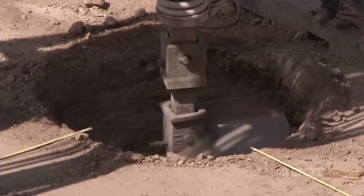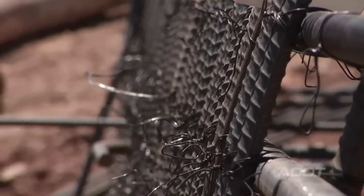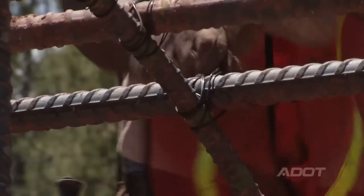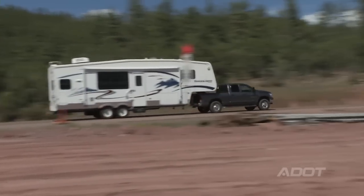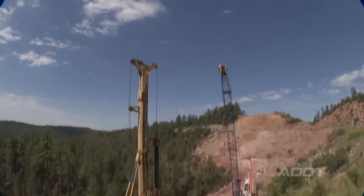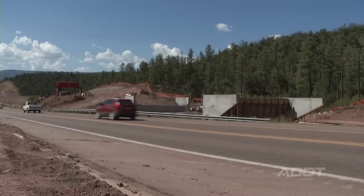It's SR260 at the Doppel Canyon Project. It's one of six projects — a whole corridor that ADOT's been working on since early 2000. This is the fifth of the six projects. It's about 3.3 miles and it's going from a two-lane road to a four-lane divided highway. There's a total of six bridges on the project. One of them is 650 feet long and the other one is 550 feet long. The other four bridges are wildlife bridges and they're about 125 feet long each.